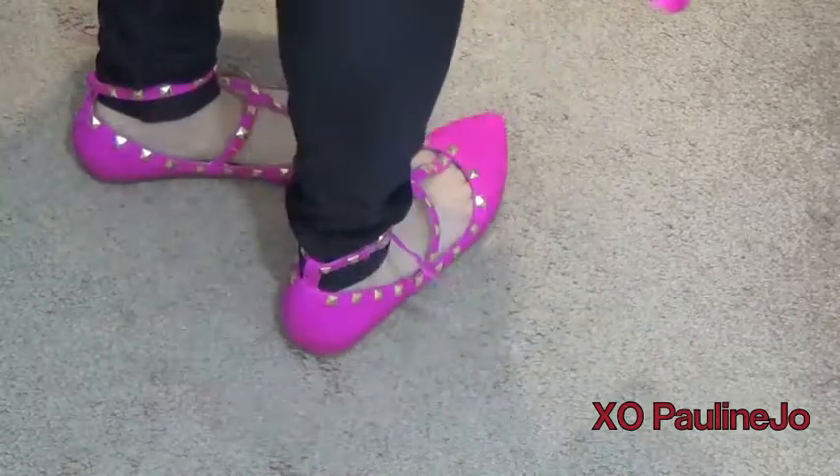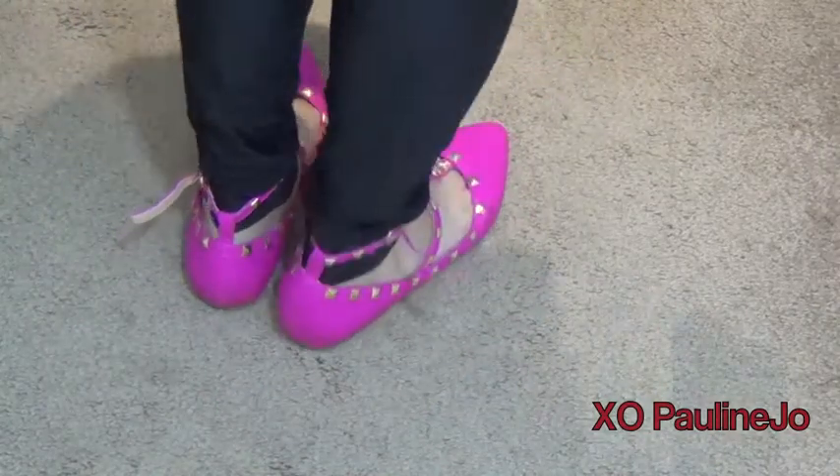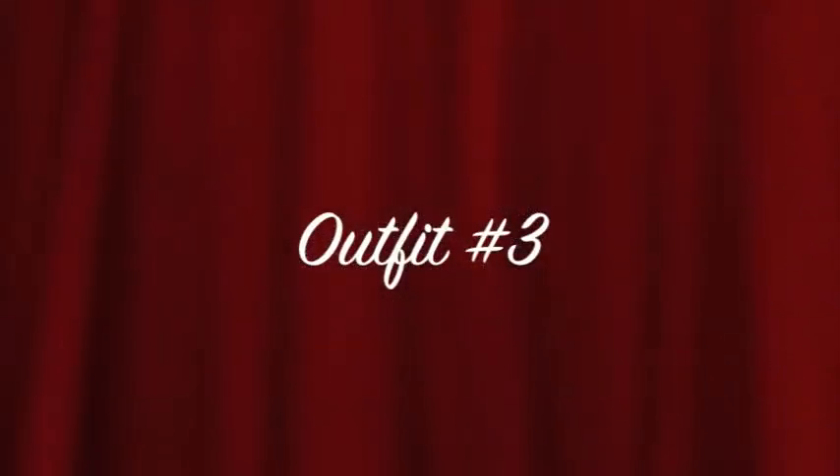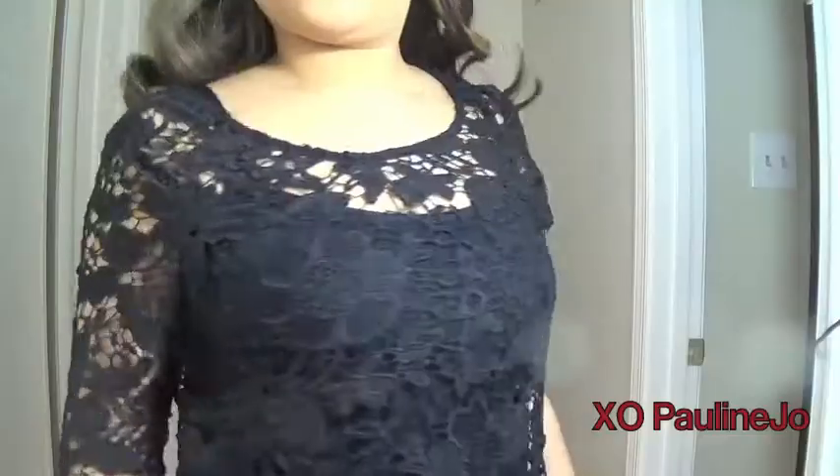I'm topping off this whole outfit with a pair of pink studded flats from Lola Choutique.